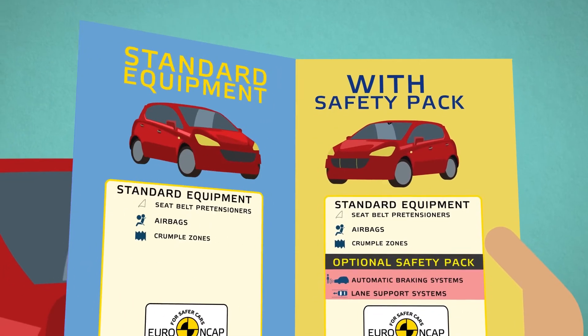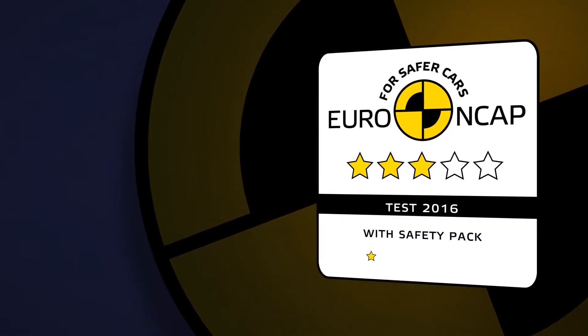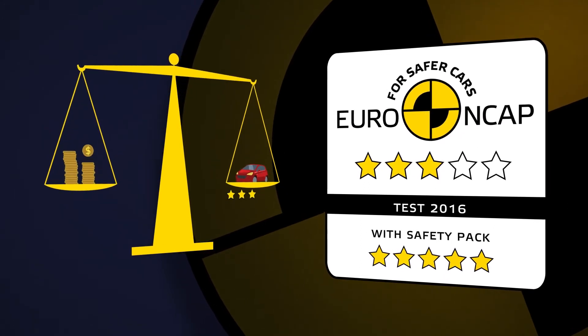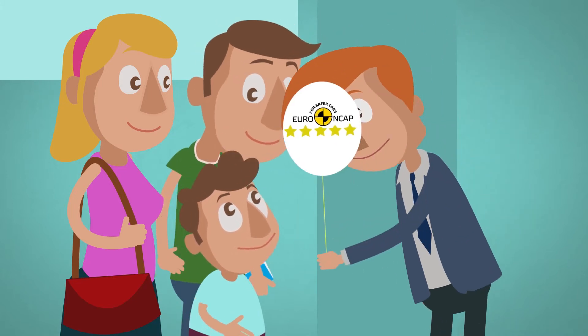In many cases, these new systems are not fitted as standard but are included in an optional safety pack. To help you understand the safety benefit of a safety pack, Euro NCAP may publish a second star rating based on standard and optional equipment combined. This dual rating will allow you to judge for yourself how good the safety pack is and whether it is worth the money.